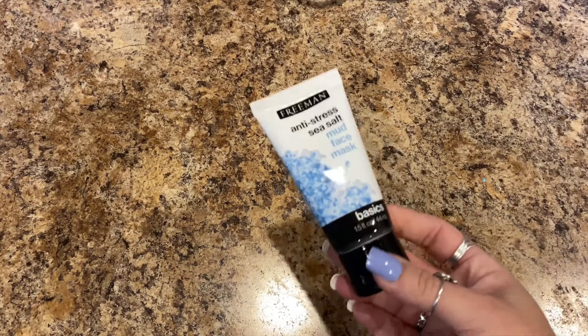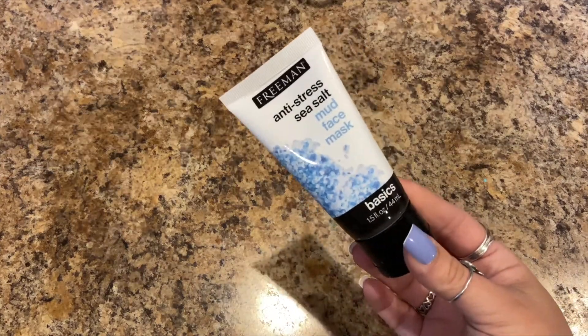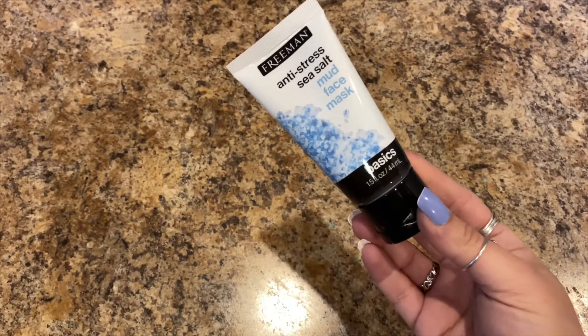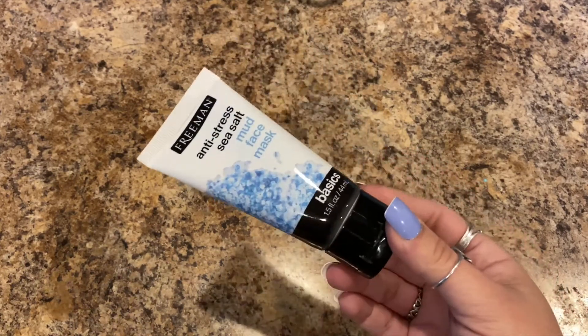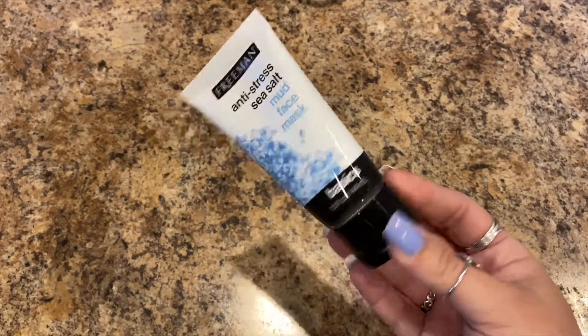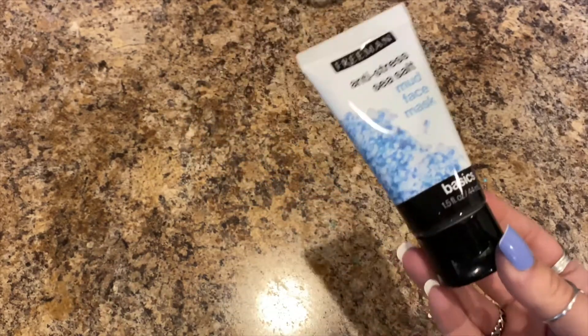Next I picked up this Freeman anti-stress sea salt mud face mask — 1.5 fluid ounces. This is going into a Christmas gift that I'm putting together.